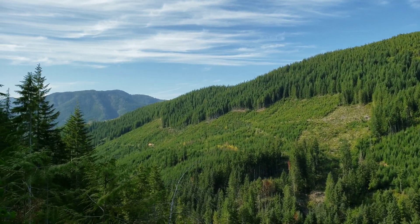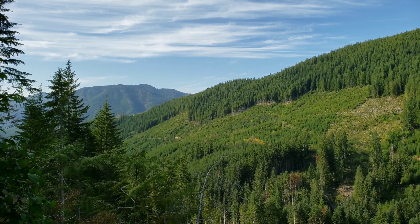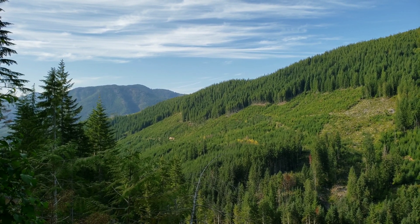Beautiful day to be out prospecting. We're going to be trying to search some new area today.